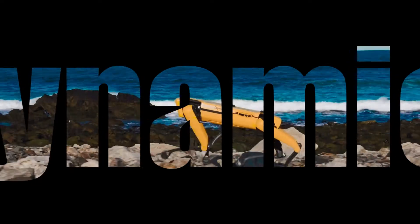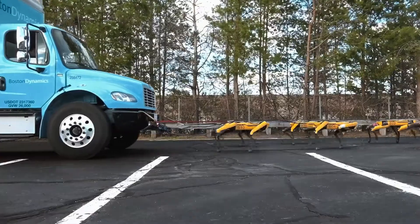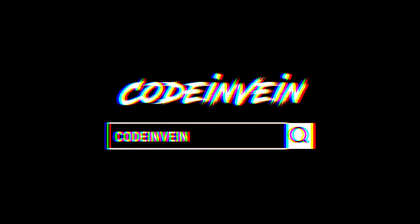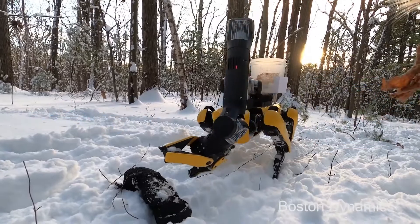Boston Dynamics — have you heard this name? If you are a tech enthusiast, you should definitely know about them. Boston Dynamics is an American robot design and manufacturing company started in 1992, and over the years their robots have undergone tremendous evolution. Each year their robots get better and better.